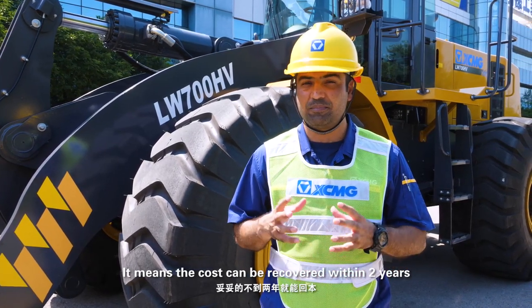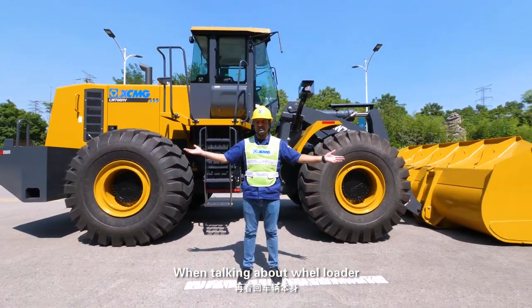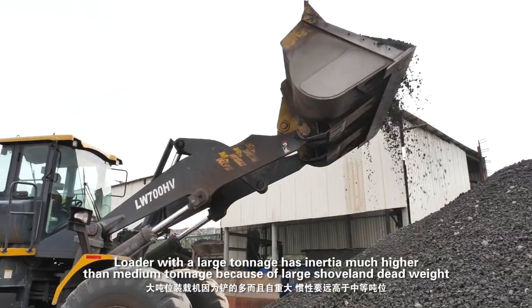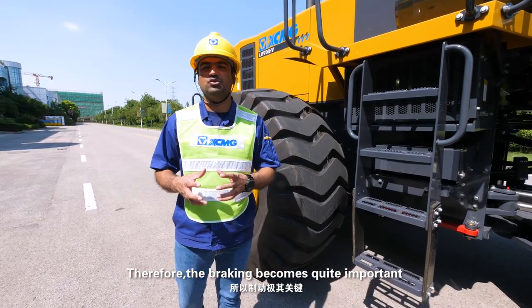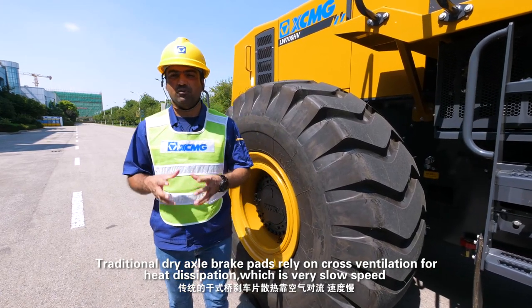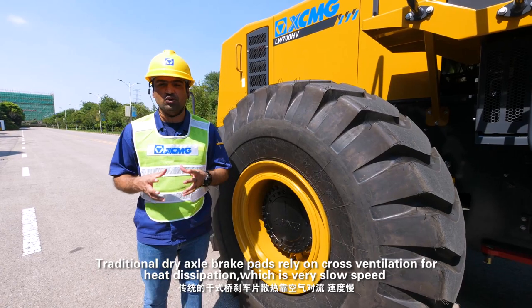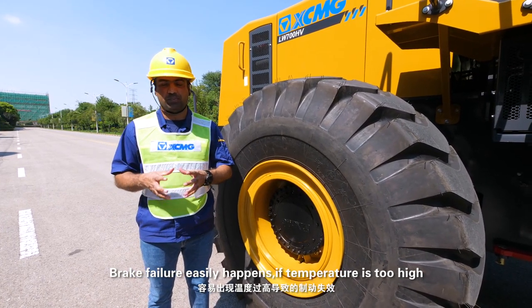This means the cost can be recovered within 2 years. When talking about wheel loaders, large tonnage machines have much higher inertia than medium tonnage ones due to their large shovel and dead weight. Therefore, braking becomes quite important. Traditional dry axle brake pads rely on cross ventilation for heat dissipation, which is very slow, and brake failure can easily happen if the temperature is too high.